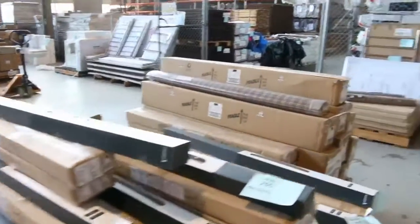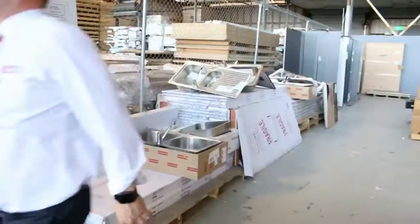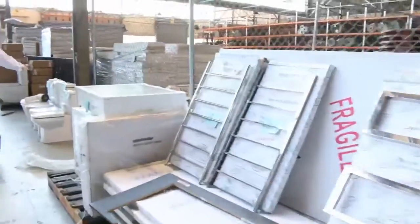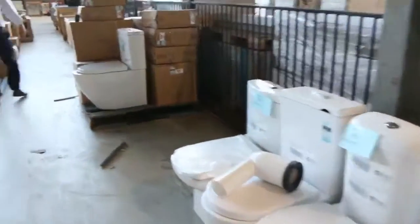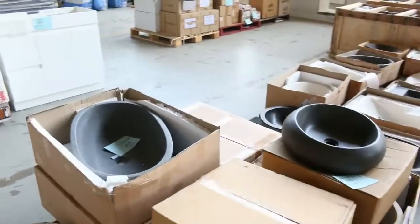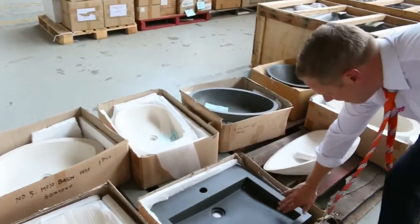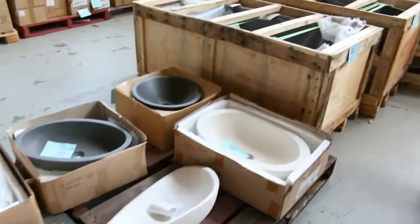We've got some sinks here — beautiful looking sinks with taps. I can see some towel rails and some beautiful toilet suites. I reckon around the $180 mark on the toilet suites. Have a look at all these beautiful basins — these are various stone basins. We'll probably get them going around that $110, $120 mark. They'd be $400 or $500 in the shop — in fact, that one right there is $850 in the shop. We'll get that one going for $100. Beautiful buying.